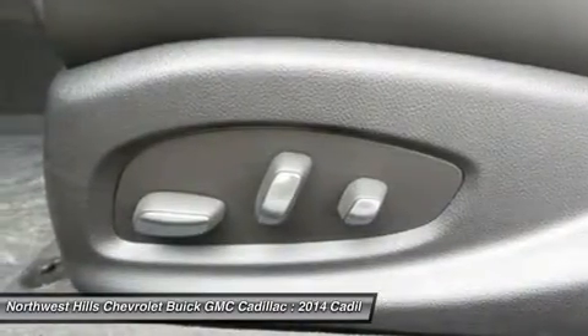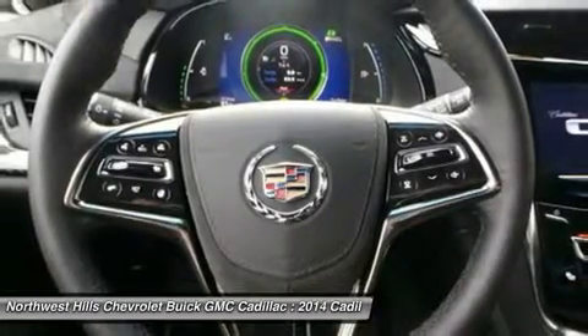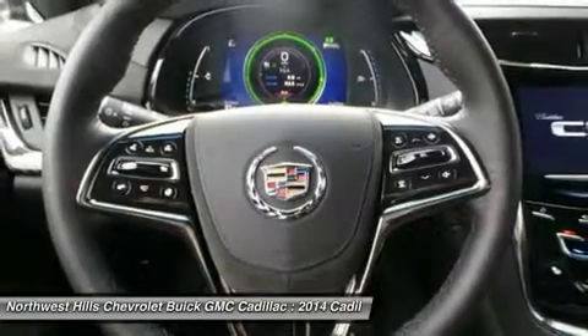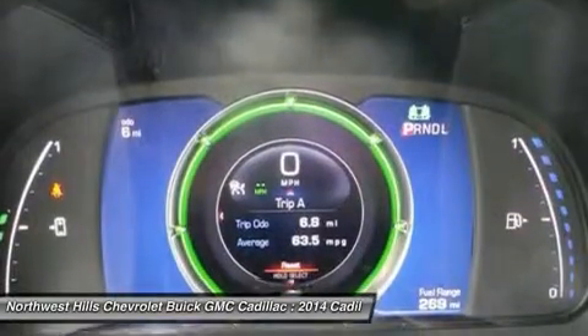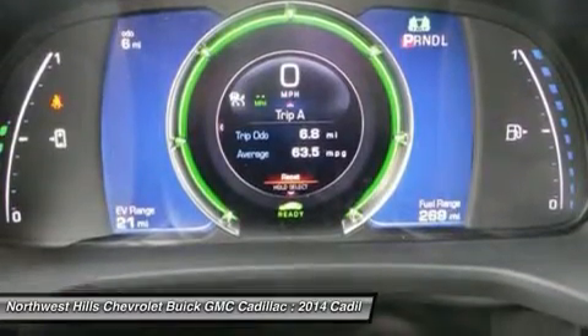The brilliant Cadillac user experience system with navigation lets you access your contacts, music, and information with just the touch, flip, or swipe of the screen. Bose active noise cancellation continuously monitors and measures generator noise and sends out acoustically opposite signals via the audio system to reduce this unwanted sound.